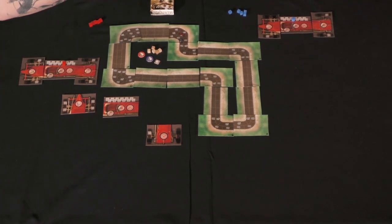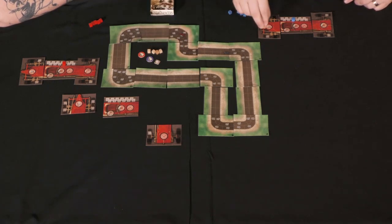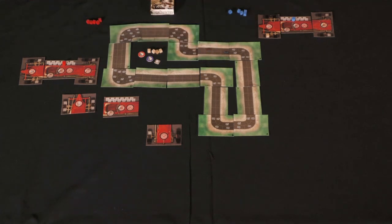I'm going 70, you're going 50. First along the track goes first; if there's a tie, highest speed goes first; still a tie, closest to the inside goes. At 70 miles an hour in a 60 zone I go seven spaces and take tire damage. You go 50 — one, two, three, four, five — no damage. Another turn begins and I'm creeping up faster.